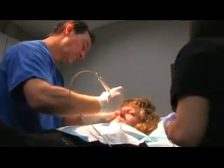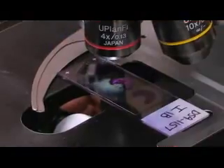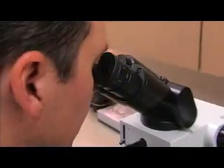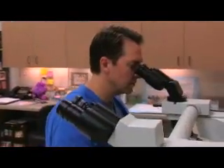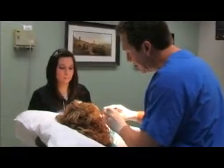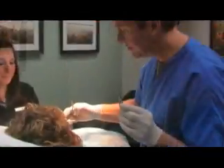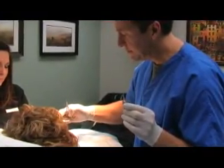Dr. Schreiner received his medical degree from Tulane University School of Medicine in New Orleans, Louisiana. He also earned a degree in Master of Public Health at Tulane University School of Public Health and Tropical Medicine. Dr. Schreiner went on to Galveston for an internship in pediatrics at the University of Texas Medical Branch. He completed dermatology residency at the University of Medicine and Dentistry of New Jersey in Newark, New Jersey.